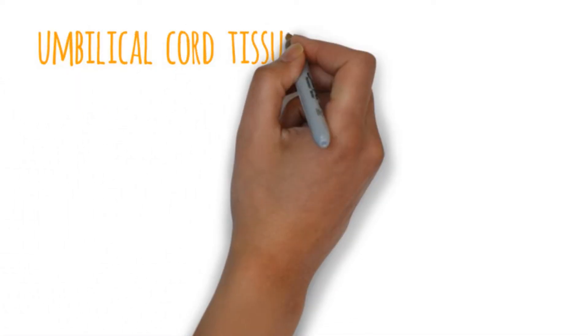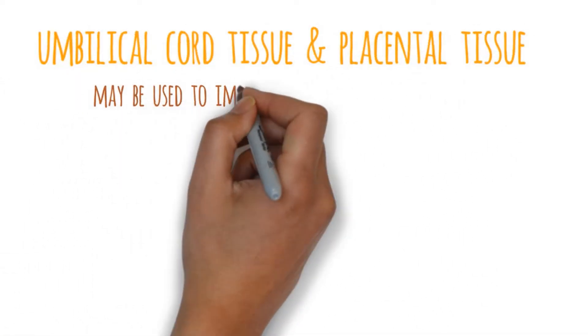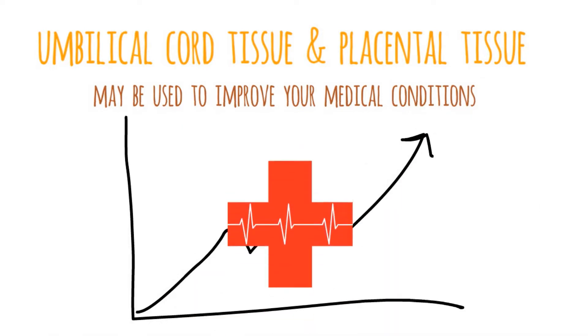You may have heard how umbilical cord and placental tissue may be used to improve your medical conditions. How does that work exactly?